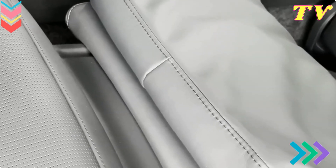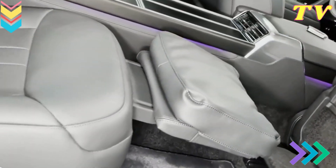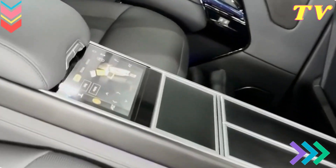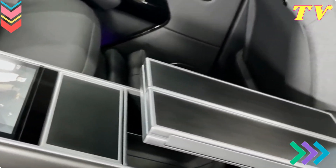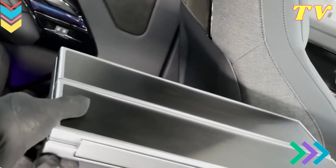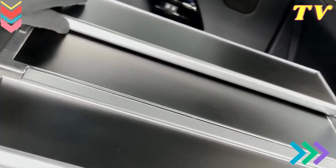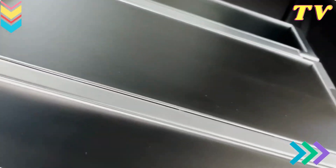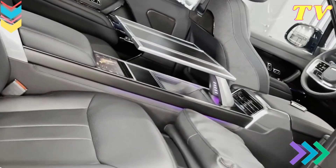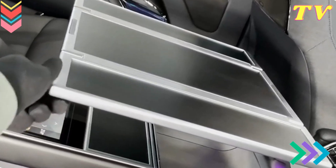Conclusion. The 2024 Range Rover seamlessly marries luxury and technology, setting a new standard for what an SUV interior should be. From the state-of-the-art infotainment system to the sumptuous materials and advanced seating comfort, this SUV delivers an unparalleled driving experience. As you step inside the 2024 Range Rover, you step into a world where cutting-edge technology enhances every aspect of your journey, and where craftsmanship and design create an environment of pure luxury. It's not just a vehicle — it's a sanctuary where technology and elegance converge to redefine the driving experience.